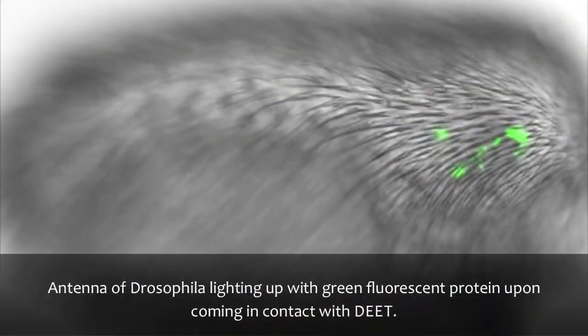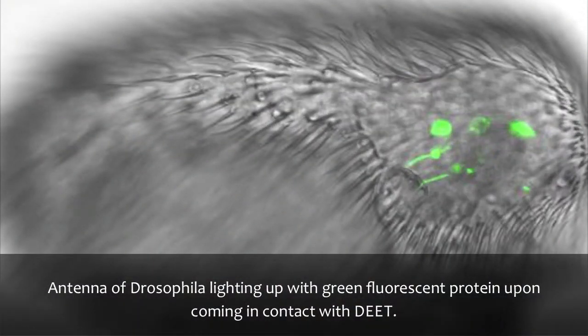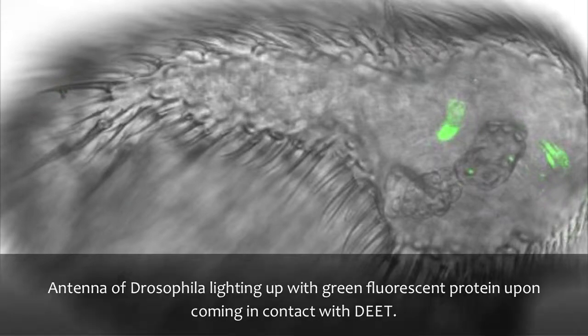DEET is this commonly used insect repellent that was discovered by the army in the late 1940s, and this is the first time that scientists — our group here at University of California, Riverside — has been able to identify olfactory receptors that can smell it and that are used by the insect to avoid DEET.